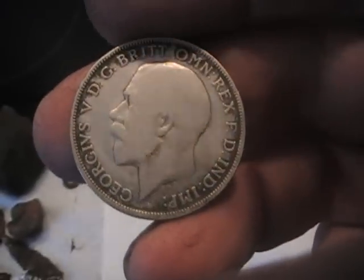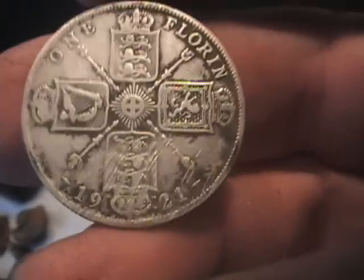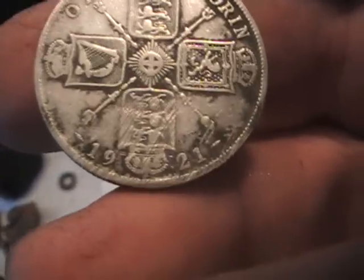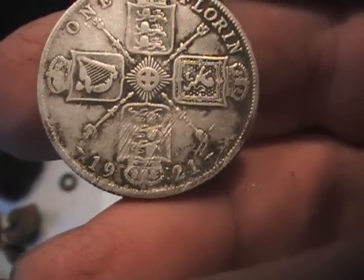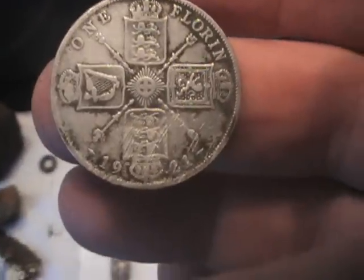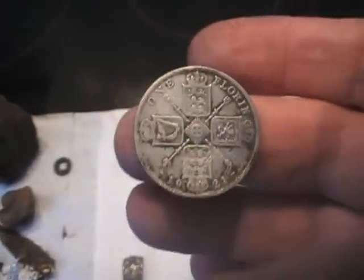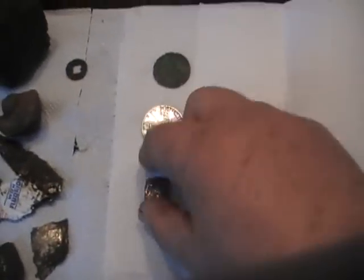1921 George V — it's one year off being solid silver. In 1920 they were solid, but in 1921 they were only 500 parts per thousand. But there you go — how about that!